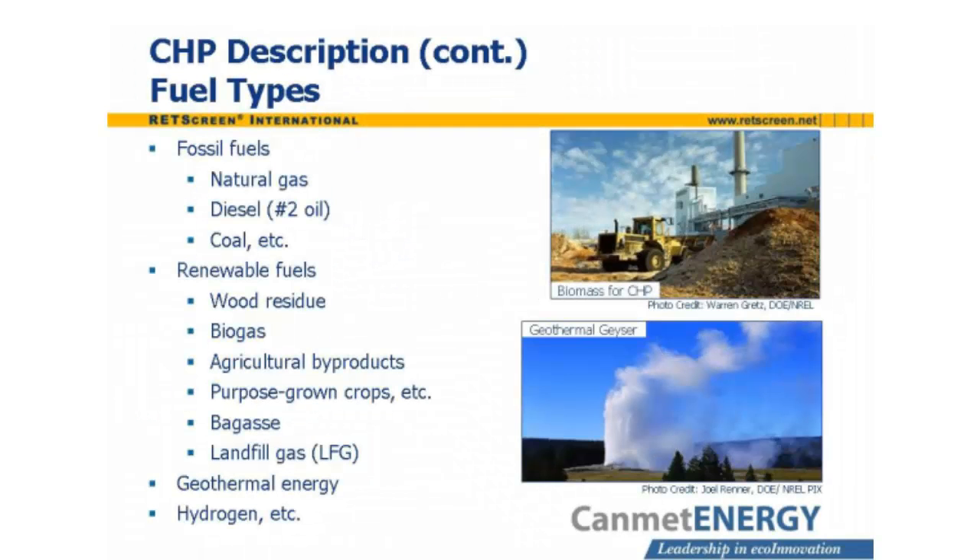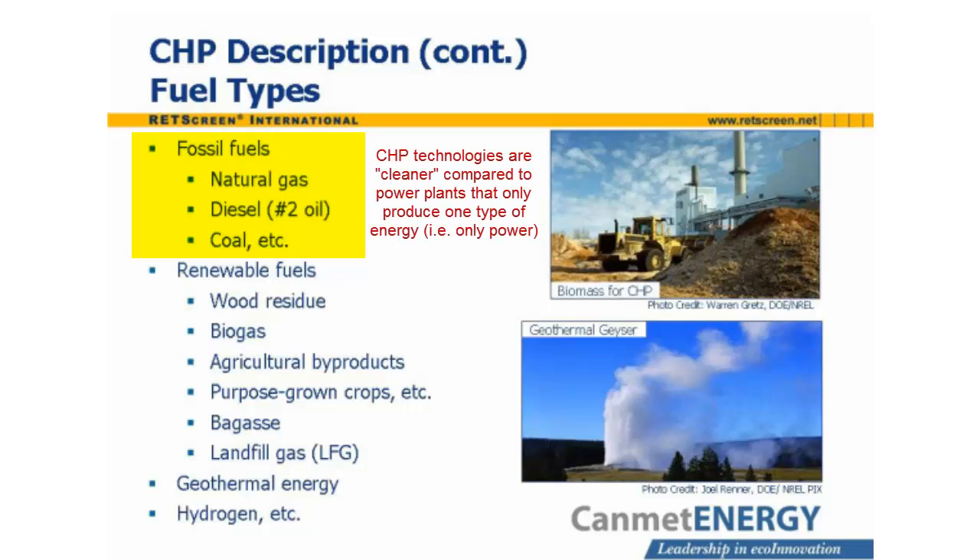CHP systems can, depending on the equipment used, operate on a wide variety of fuels. Fossil fuels such as natural gas, diesel, and coal are undoubtedly the most common fuels. Although the combustion of fossil fuels has negative environmental consequences, CHP plants are considered clean energy technologies due to their high efficiency.